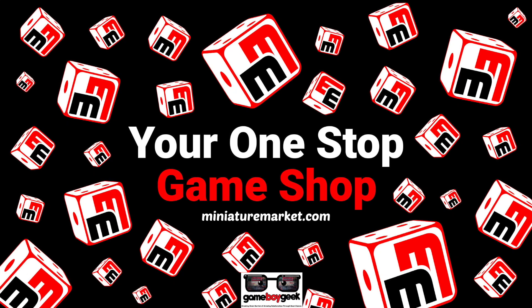Miniature Market has thousands of board games at discounted prices. Click the direct link below to see all those discounted games.